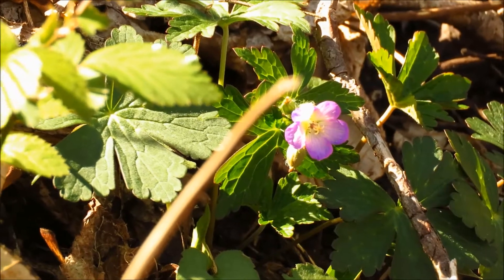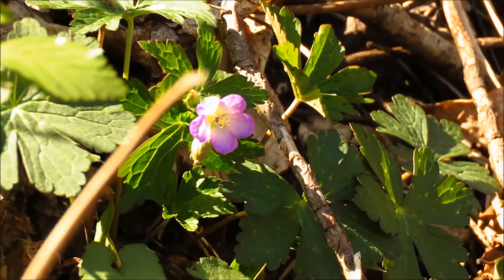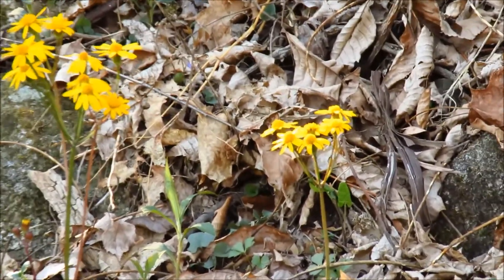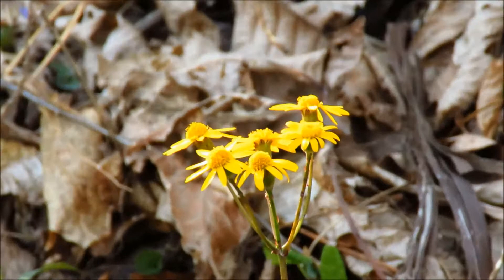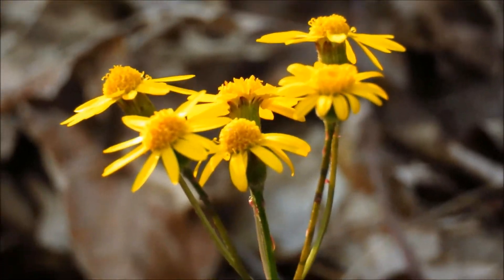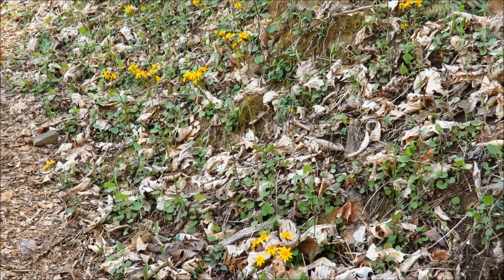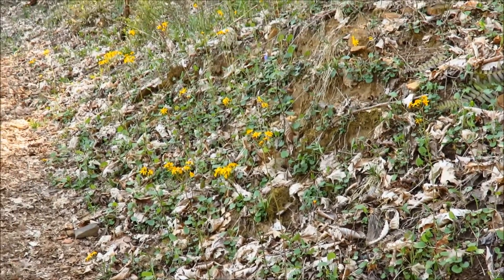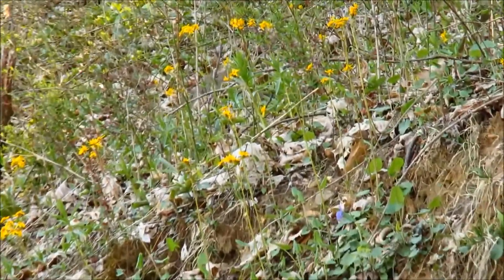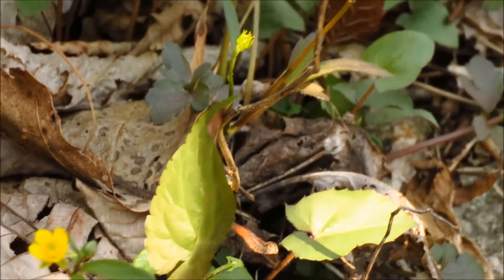We've got the first geranium in bloom. The golden ragwort is now nicely in bloom.